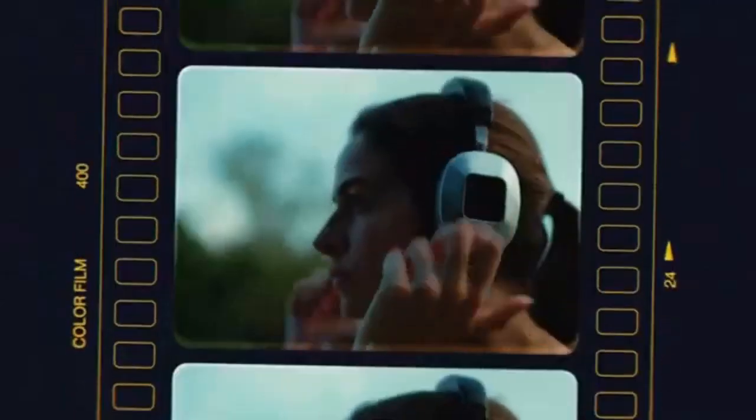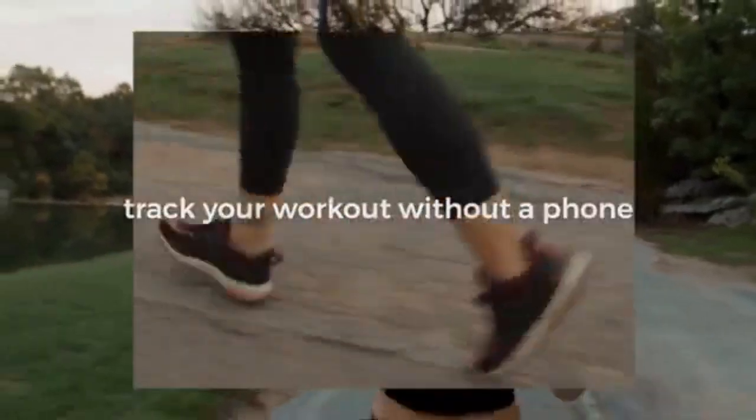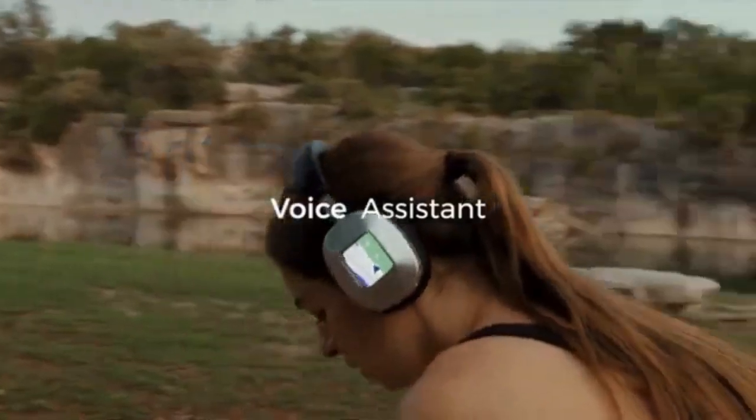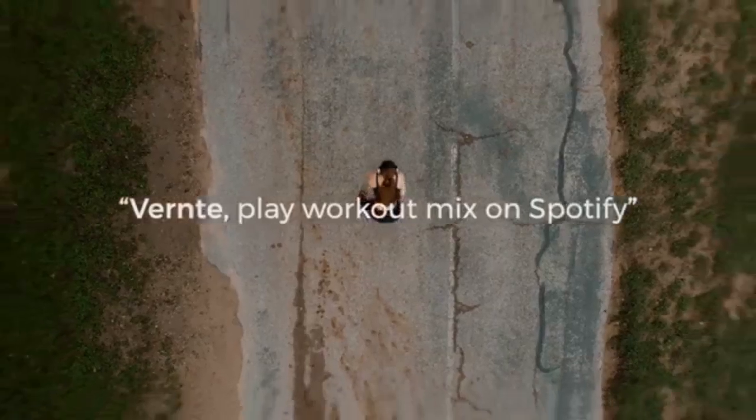With Google Assistant, you can start or stop a run, jog through the city streets feeling the rhythm of your favorite tracks, control your music, make calls, and read and send text messages, all without being tied to your phone.